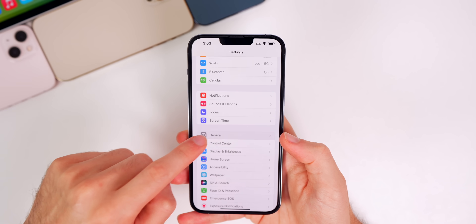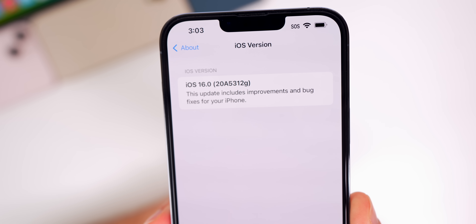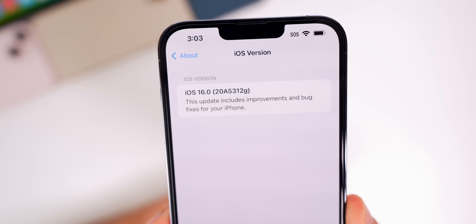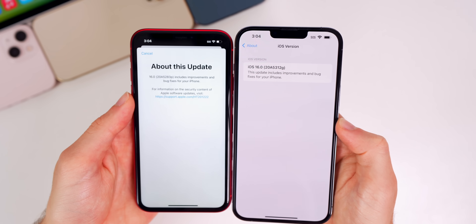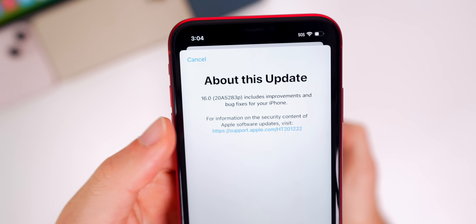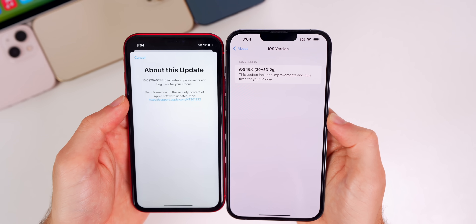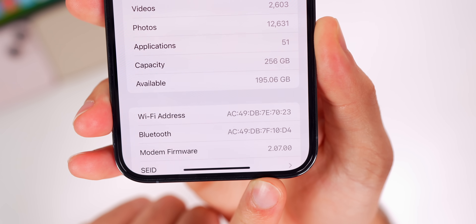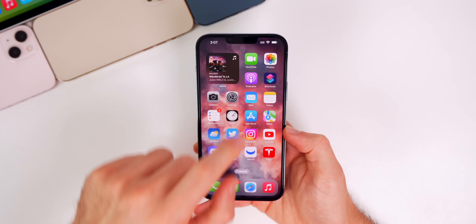Let's check out the build number for this update. Going to Settings > General > About, you'll also see the first change in beta 3 right here — this screen is different. The build number says 20A5312G. For reference, in beta 1 and 2 it opened a whole new screen showing 'About This Update' with iOS 16 and the build number. The modem firmware on the iPhone 13 series is 2.07.00.